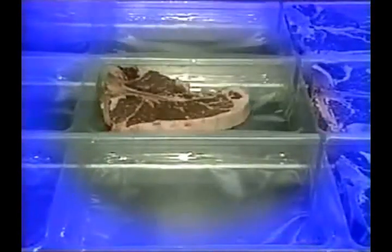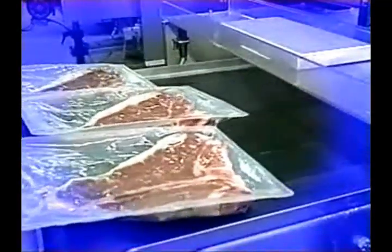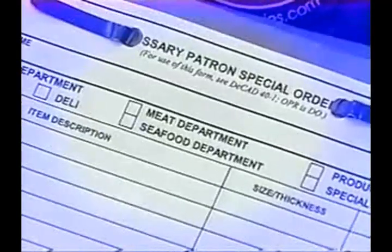But if you need something other than one of the 120 different choices routinely offered, our professional butchers can handle that, too. Just ask your store's meat manager about placing a special order.